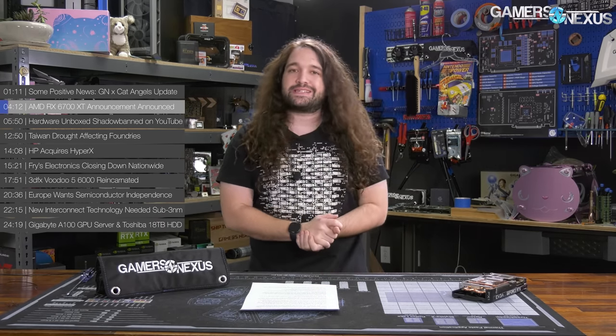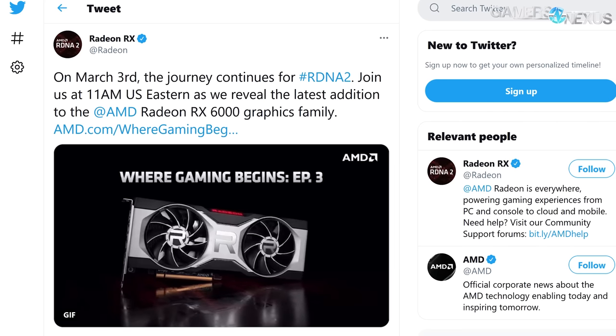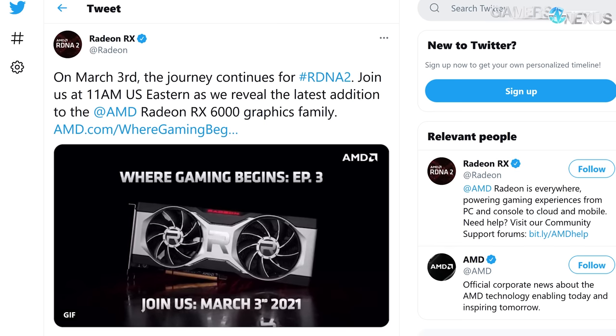The first major news story is in PC component news. AMD's RX 6700 XT has been officially announced — or rather, to get this really correct, the RX 6700 XT announcement was officially announced. The announcement for the announcement said that the announcement will be on March 3rd. AMD will be announcing the RX 6700 XT on March 3rd, with no further information at this time. This will be the fourth card in the RX 6000 series.